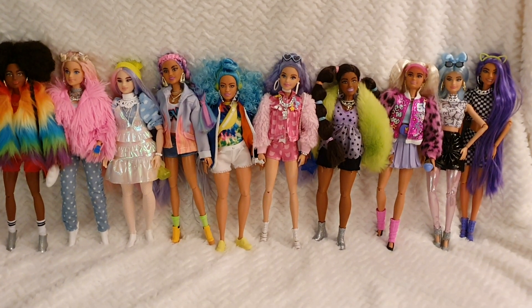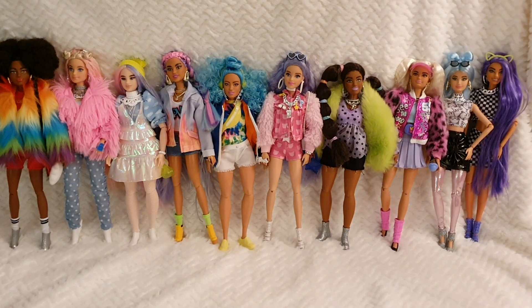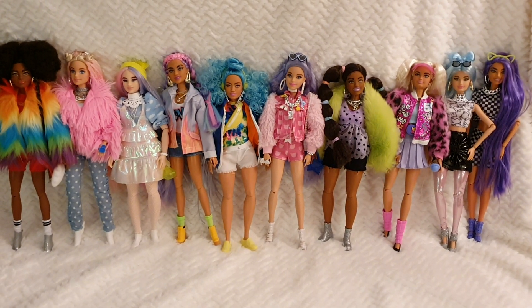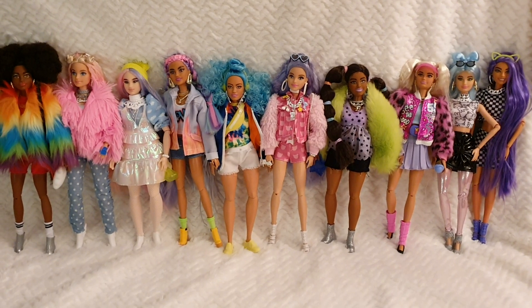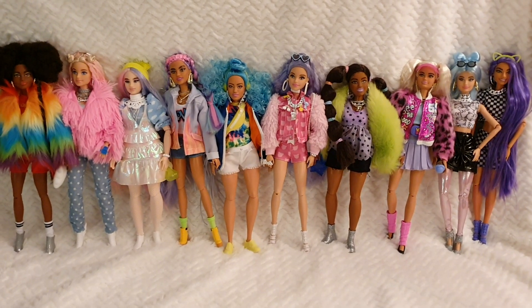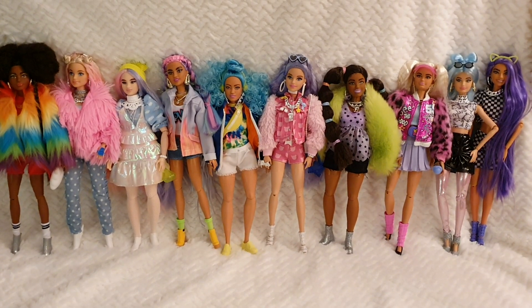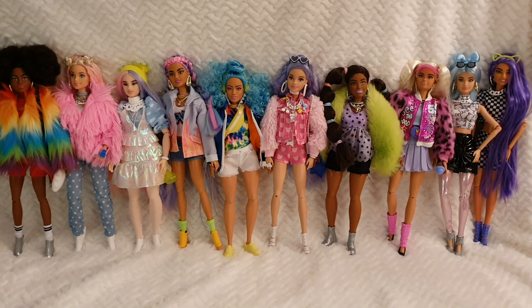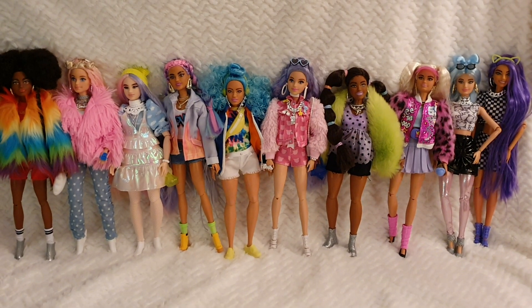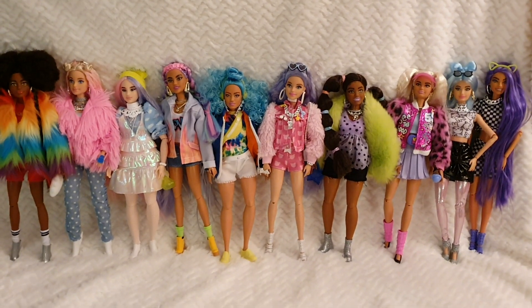Hello everyone and welcome to Life of Wonders — welcome to my channel, this is Polo and I'm super happy to be sharing with you a whole new video. Today I thought I would line up all the Barbie Extra dolls I have from series one and series two, from number one to number eight, including the two Barbie Extras that were part of the deluxe release and the playset, which I love.